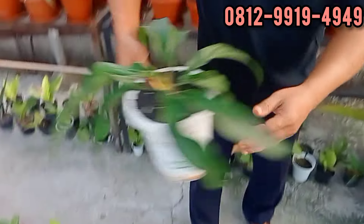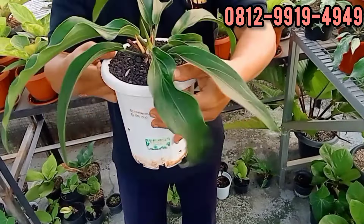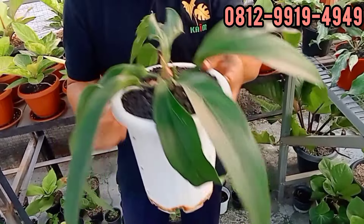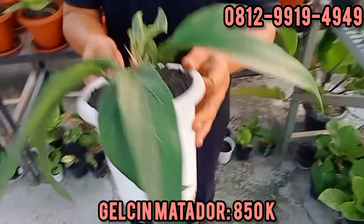Ini ada Matador. Matadornya cakep banget. Panjangnya hampir 30 cm ya, Bang Iwan. Menunduk di angka berapa? Ini di 850. Oke, silahkan teman-teman.